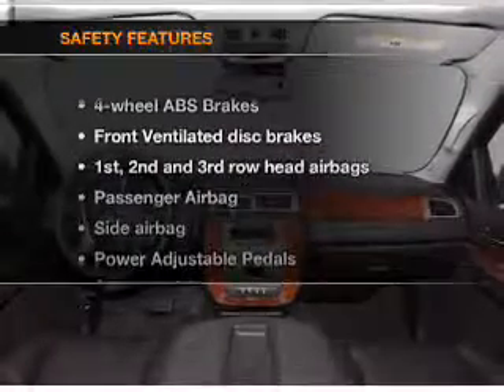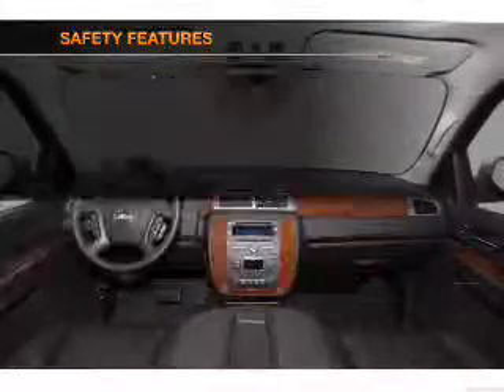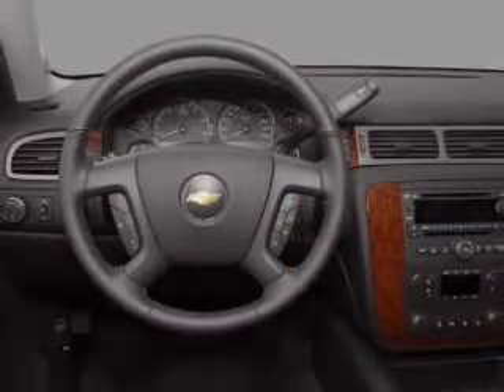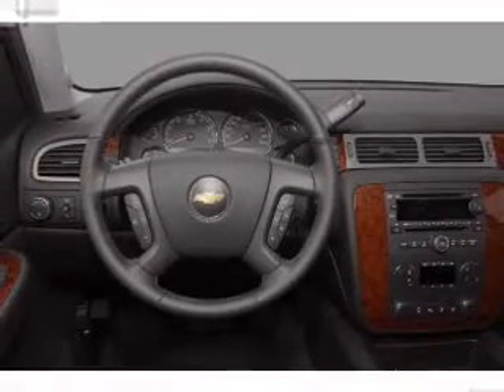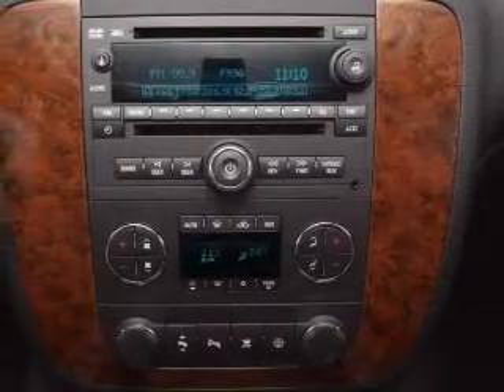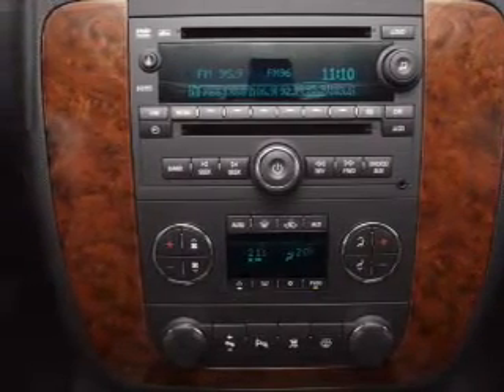If safety is a high priority, rest assured knowing that these top safety components are included: front ventilated disc brakes, curtain head airbags, passenger airbag, side airbag, traction control, stability control, and daytime running lights. Our website offers more information on all of our vehicles.